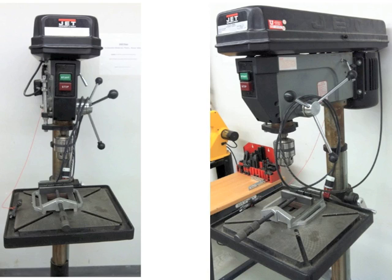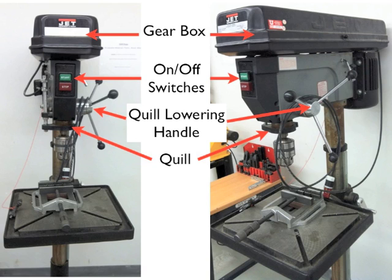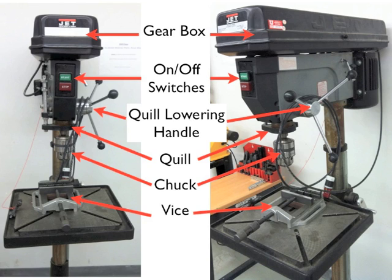This is the drill press. The top part is the gearbox, where you change gears to have the drill go different speeds depending on the material. There are on/off switches to turn it on and off. The quill lowering handle lowers the quill — the device that actually lowers the drill into the material. The chuck is attached to the quill and holds your drill bits. A vise holds your stock snugly, and the drill table attaches to the vise so that you can hold your stock even more securely.